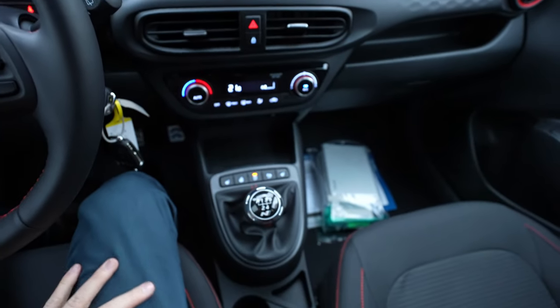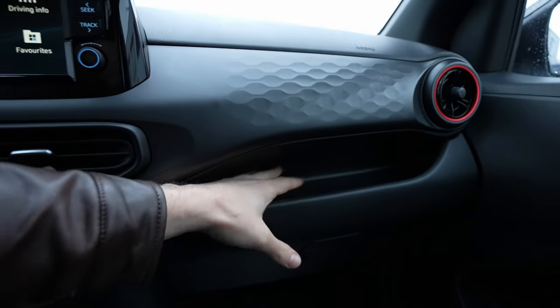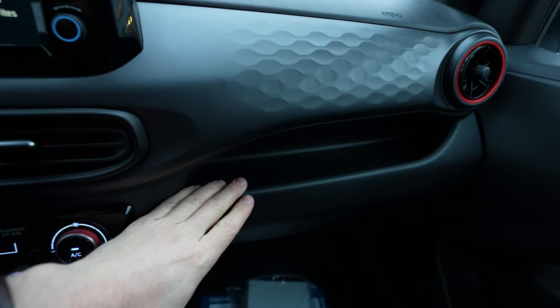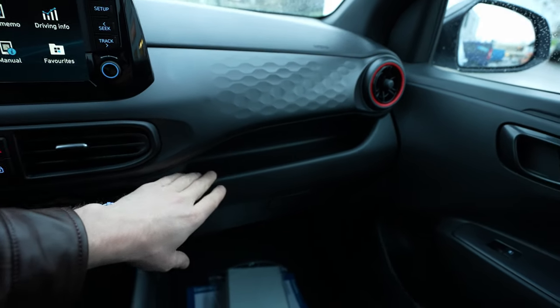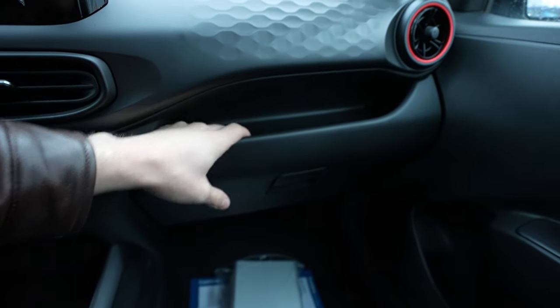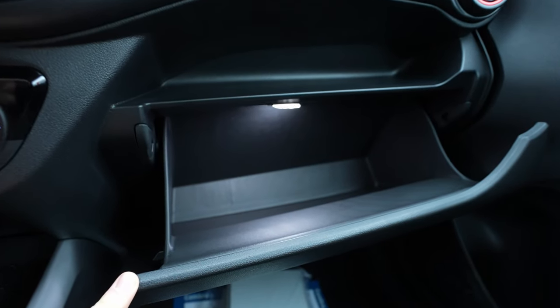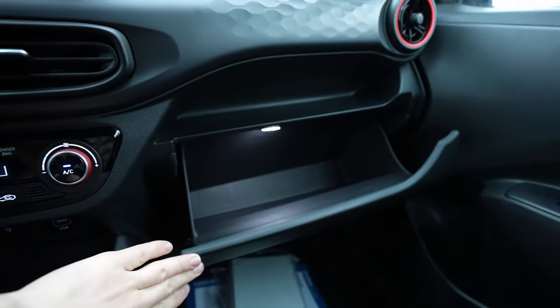The steering wheel is gorgeous — it's the N steering wheel with the N-Line badge, red stitches, and great leather grip. You can adjust it manually in every position. There's also a nice extra storage space in the middle — I see it also on the Toyota Yaris — and Hyundai brought it to the i10 as well. Then there's a huge glove box that I think is the best in class, and it even has an LED light inside, which is quite premium.